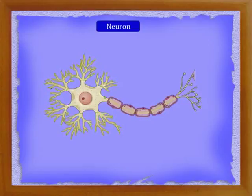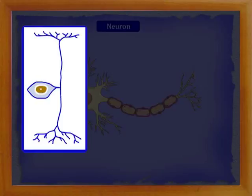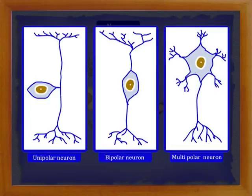Dendrites arise from the cytone. They are much more branched compared to the axon and carry impulses to the cytone. A neuron with a single dendrite is called a unipolar neuron. Bipolar neurons have two dendrites, and multipolar neurons have many dendrites.